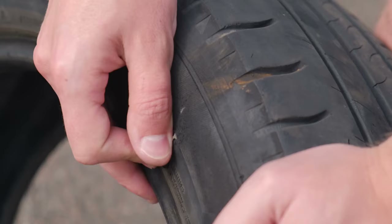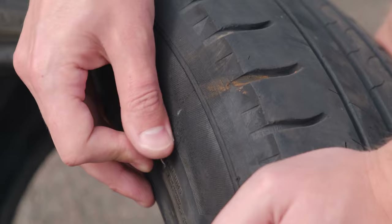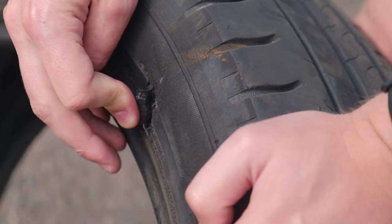A good analogy for tympanic membrane perforation is a tire puncture. Current technology for tympanic membrane repairs is really just patching that hole with any material. If it's autologous tissue, you're essentially carving a bit of the tire off to patch over the hole — and you're not recreating the tread of where that puncture was, so you're losing some of the mechanical properties the tire had previously.